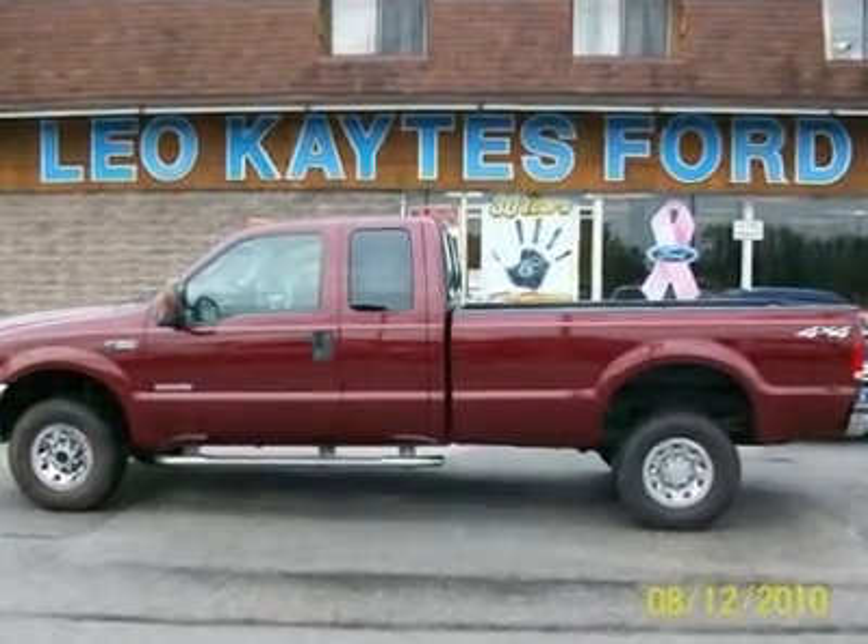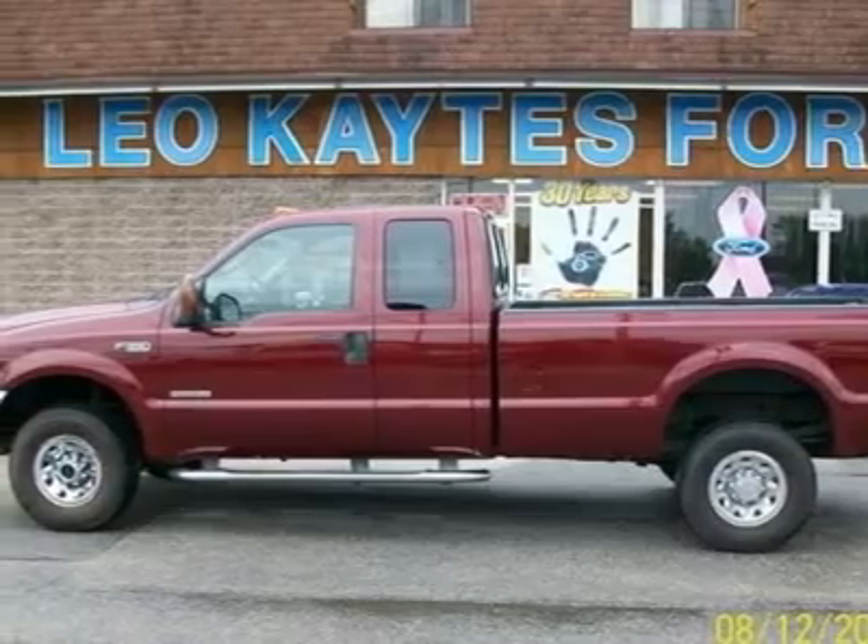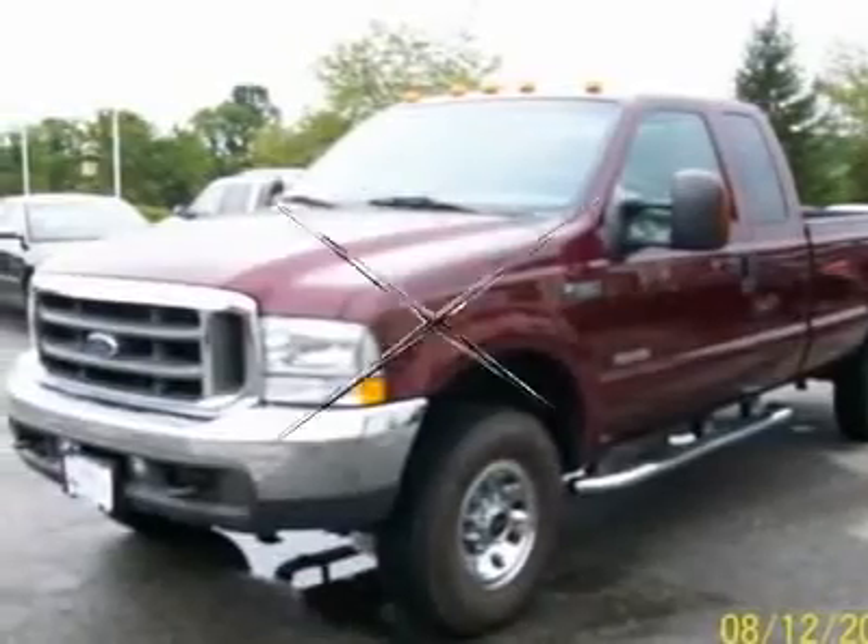Here's a rare XLT 4X4 diesel with AN8 footbed, only 34,221 miles and in great condition inside and out.